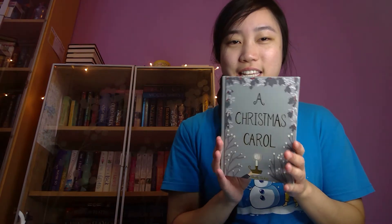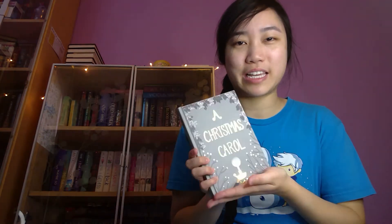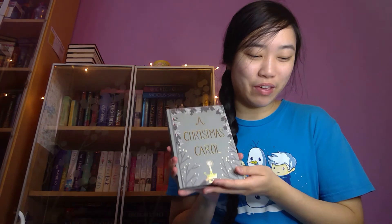So the first question is, do you have a favorite winter read? And for this, I chose A Christmas Carol by Charles Dickens. This is a really pretty edition that I got. On the back it says, 'I will honor Christmas in my heart and try to keep it all the year.' It also has pictures and stuff. This is the Wordsworth edition. I really like these editions because they're really pretty. I have a bunch of books that are these really pretty editions, and I will show them in a future video.